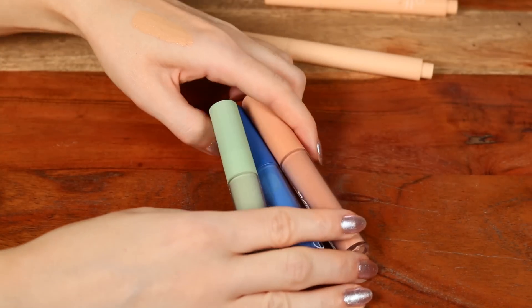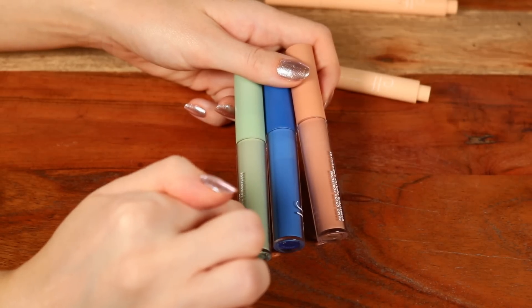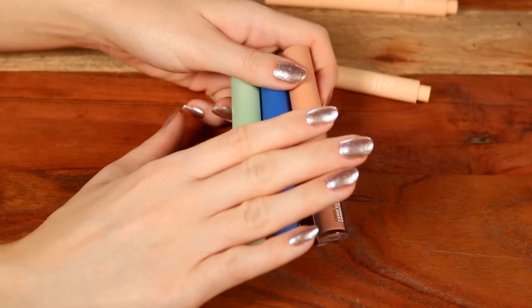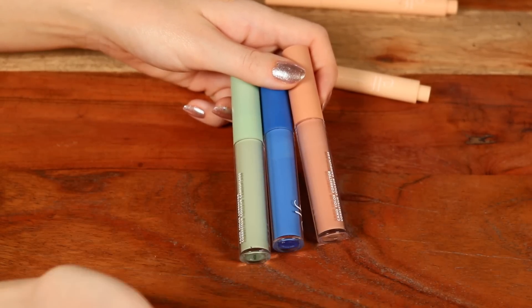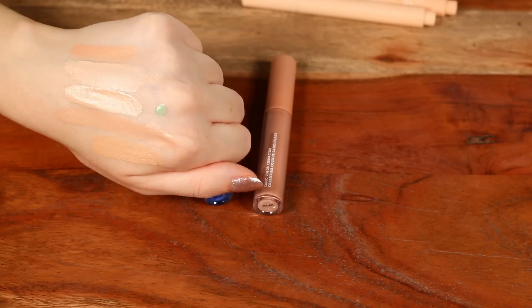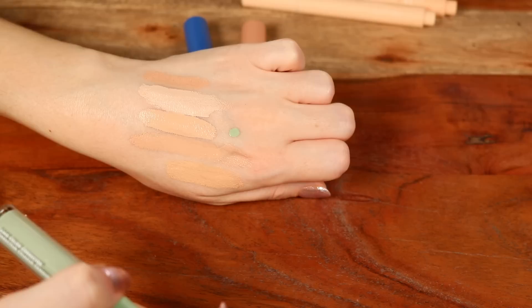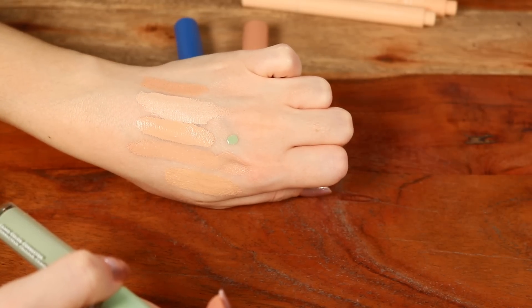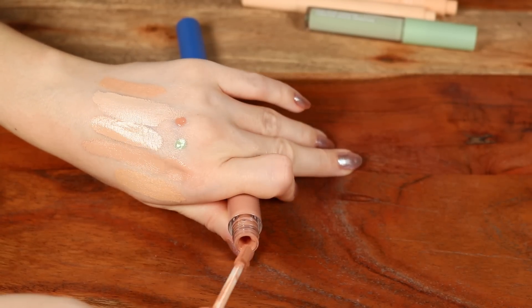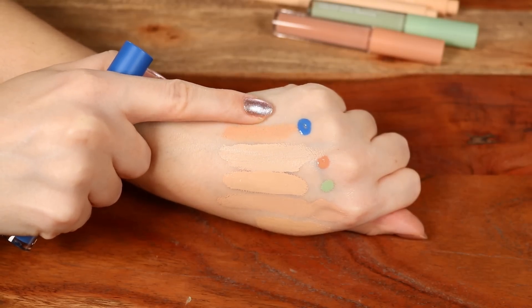These are color correctors from elf — four dollars each. They also come in a deeper peach and yellow. I really enjoy these. The green one is great for acne — I take a tiny bit on a brush for really red acne scars and apply complexion products over top. The salmon-peach option and the blue I find incredibly handy as a foundation mixer — if anything is pulling too yellow, a dot of blue adjusts the undertone.